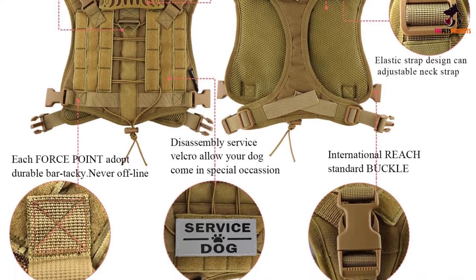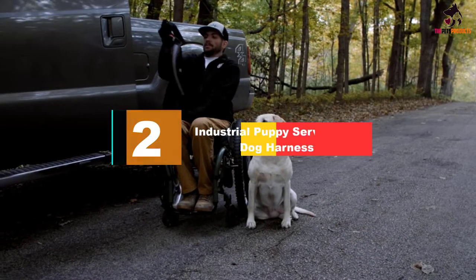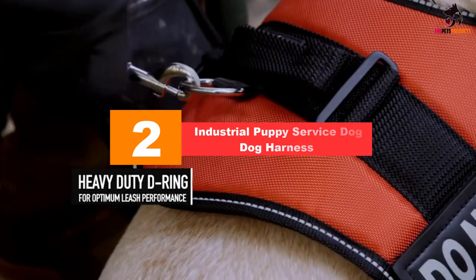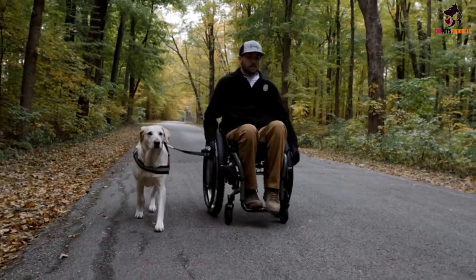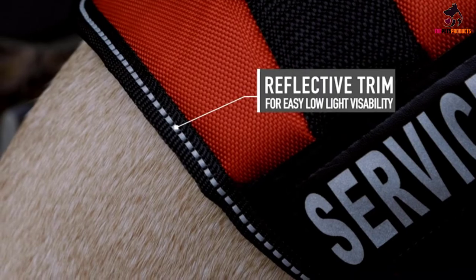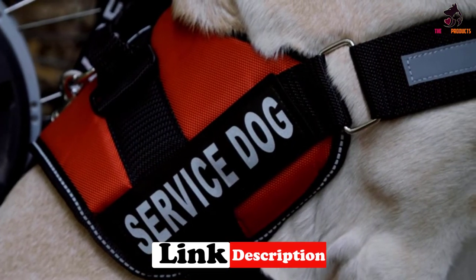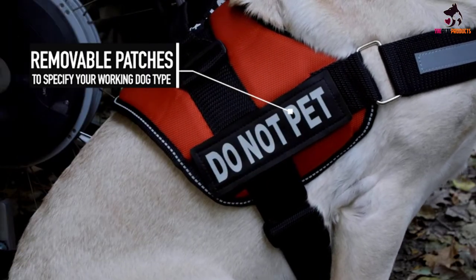At number two we have the Industrial Puppy service dog harness. This is a long-lasting, high-quality industrial vest made of heavy-duty double-stitched nylon with reflective and detachable patches for the comfort and safety of your dog. It not only ensures your animal is easily identifiable, but also serves as an on-the-go one-stop service pack that carries all your load while at work or traveling.